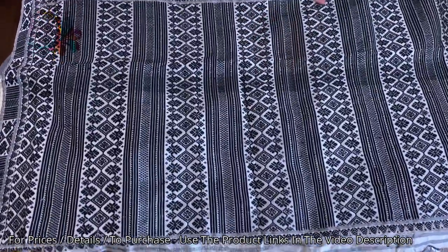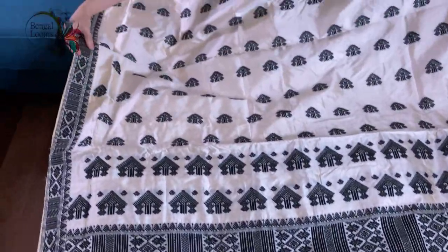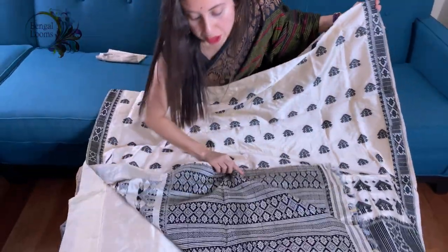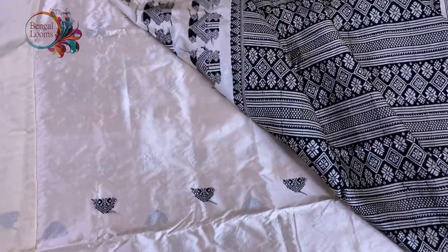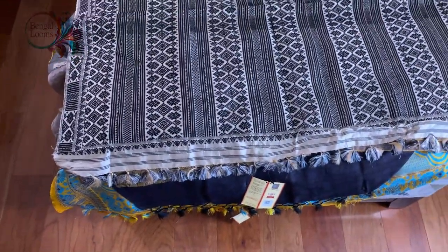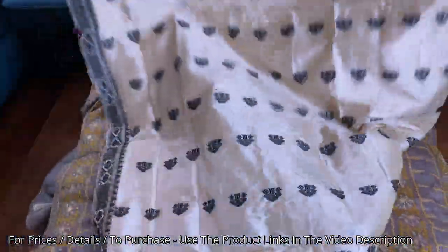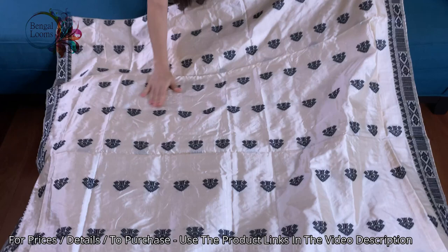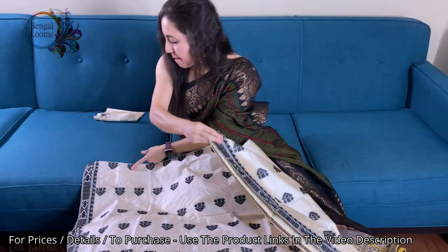Look at how dense the work is. These are the borders — here is the border and this is the top border. I want to show you the back of the saree. Look — this is the hand-woven work, there is no print in it. 100% pure tassar paat silk. Here is the body — the color is light beige or clayish white, you can say, with black.